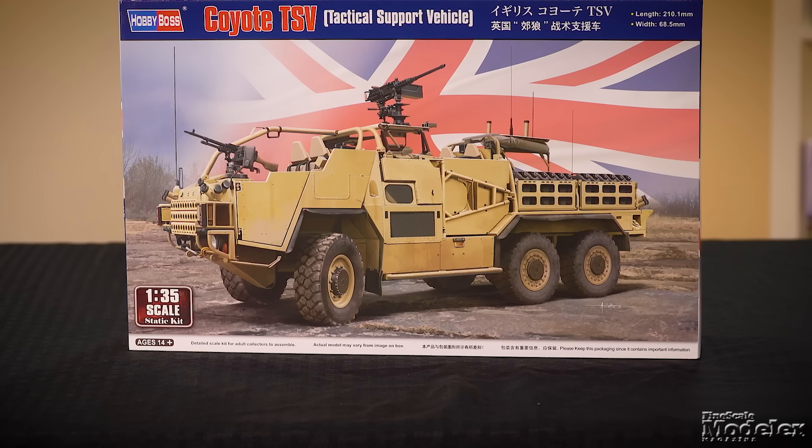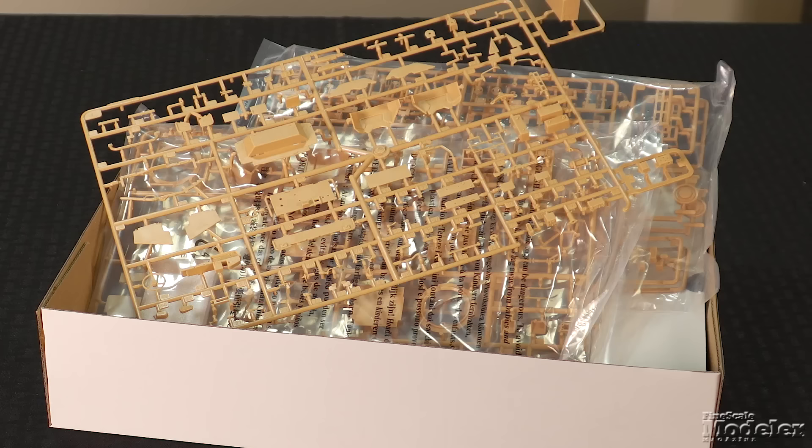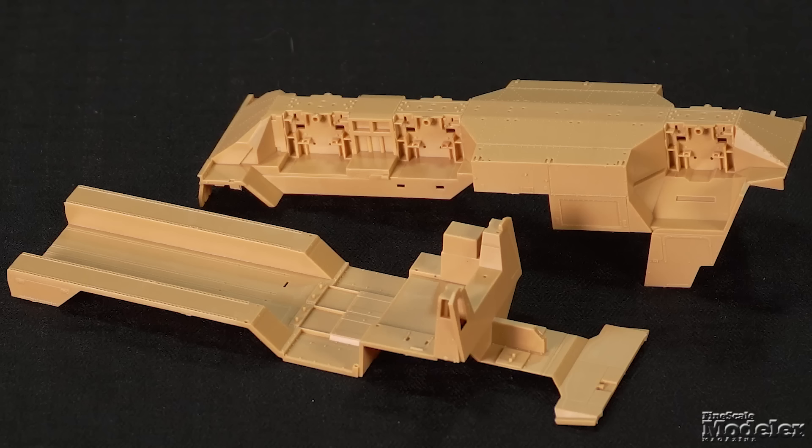In Spring 2021, we took a look at Hobby Boss's 1/35th scale Jackal High Mobility Weapons Platform — a video you can check out in the link in the description. Hobby Boss has followed that up with the larger but closely related Coyote Tactical Support Vehicle, designed to accompany the Jackal on patrol. The 6x6 vehicle sports a large flatbed cargo area to haul combat supplies. With the commonality of the full-size vehicles, much of the kit is the same as the Jackal, including suspension parts, cab and crew compartment, plating, and the weapons ring.